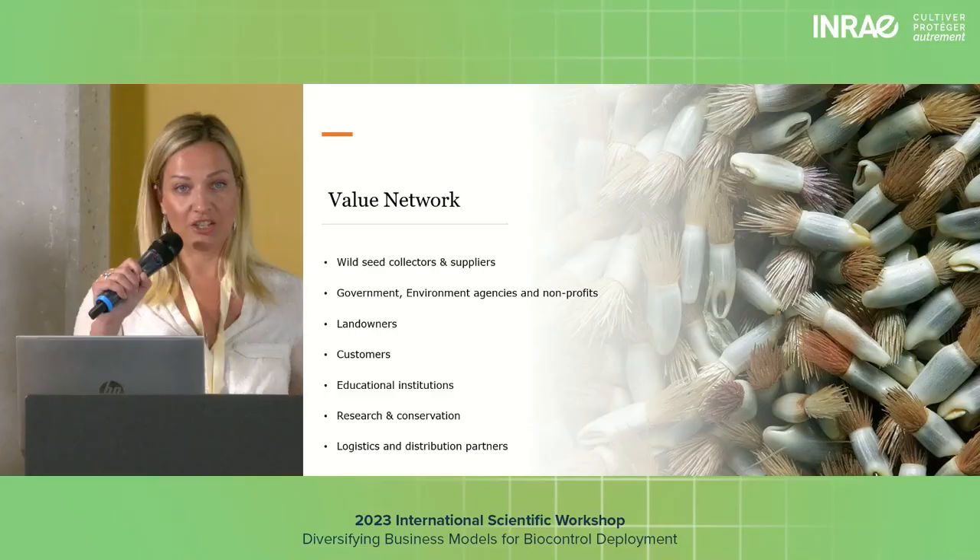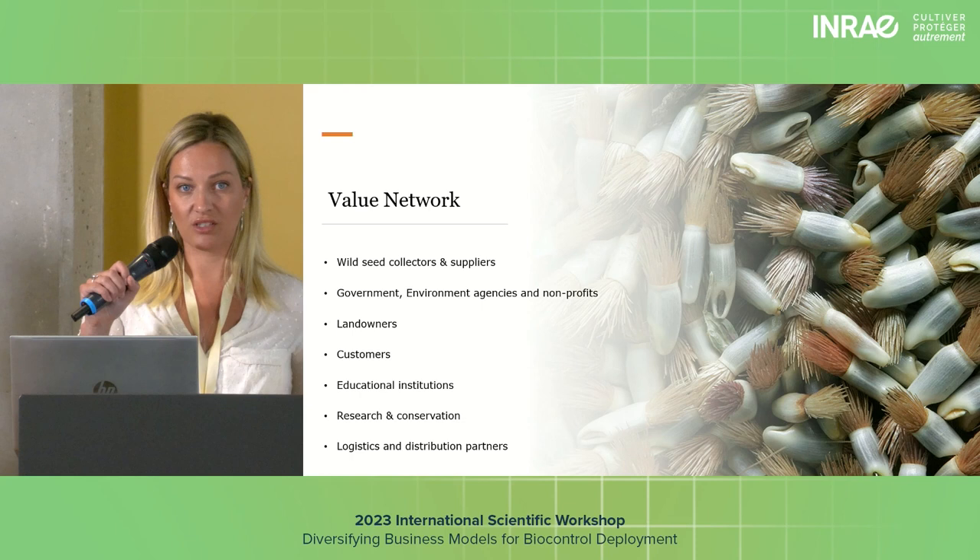We're also a member of ENSPA — the European Native Seed Producers Association — and we meet with them regularly. Keeping that educational collaboration going and sharing knowledge is extremely important to our industry.